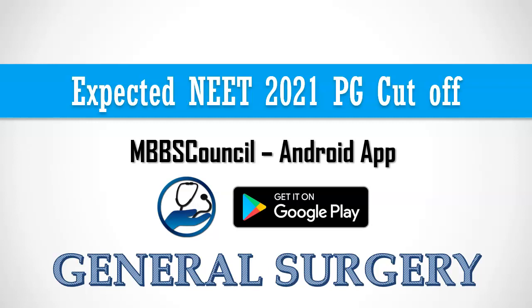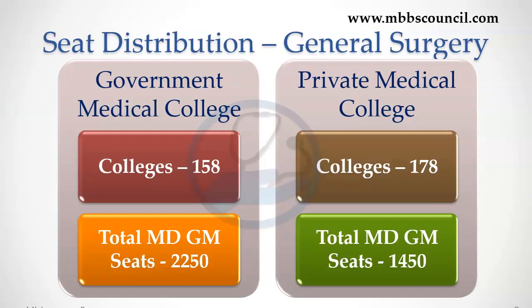For MS general surgery, there are 2,250 PG seats available in 158 government medical colleges. Half of these seats will be filled through All India quota counselling and the other half through state quota counselling. DNB general surgery is available in more than 200 NBE accredited hospitals, which provide a little more than 400 DNB general surgery seats.